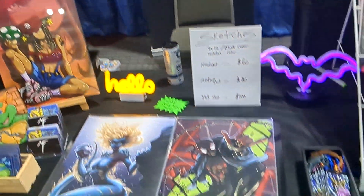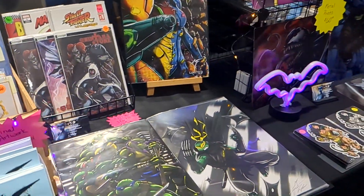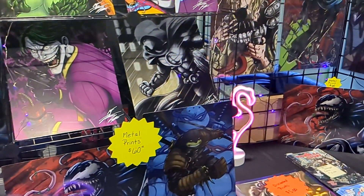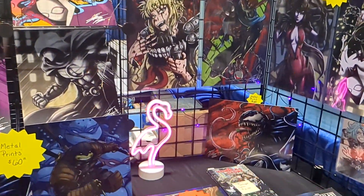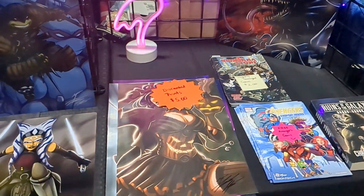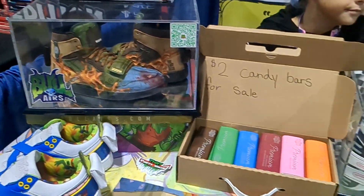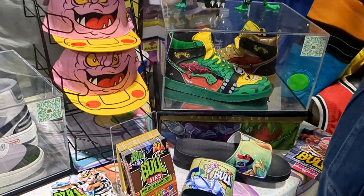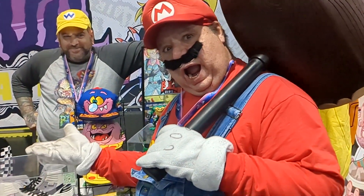Here are some nice posters with different comic book characters — they're really, really cool. And these are custom sneakers based on cartoons or video game characters. Pretty cool all around.